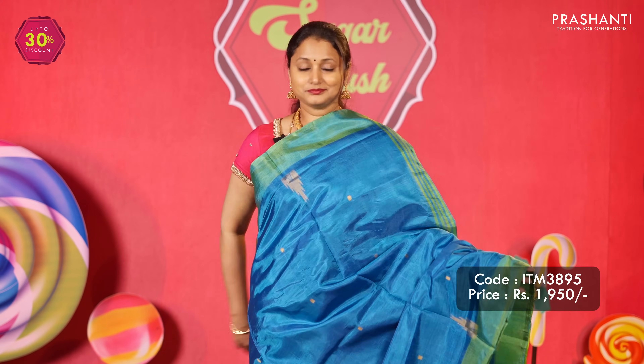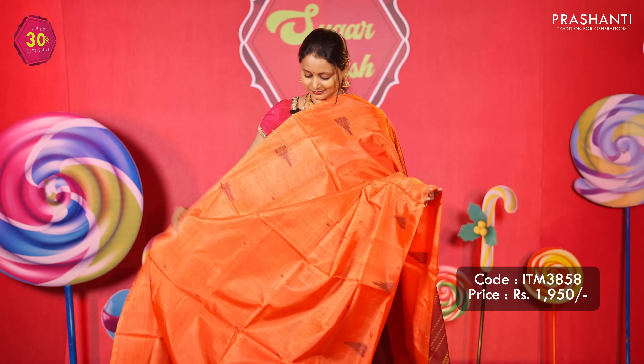All these sarees come in borderless styles, classic contrast borders, butta style pattern in the body, and much more. These sarees are a perfect option for gifting this festival season and are priced at ₹1950.